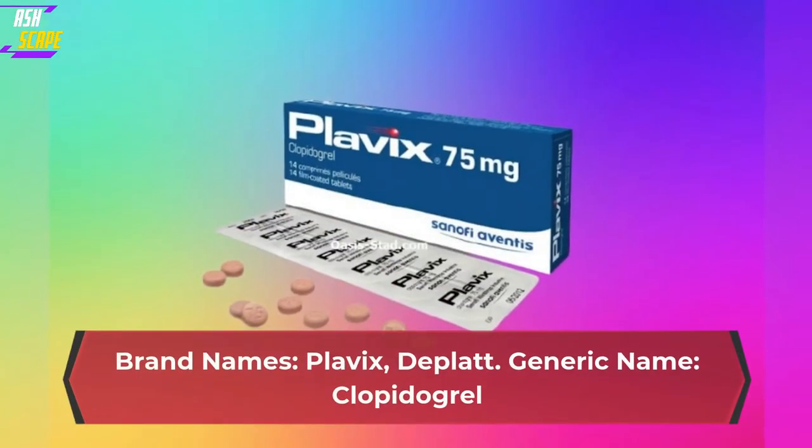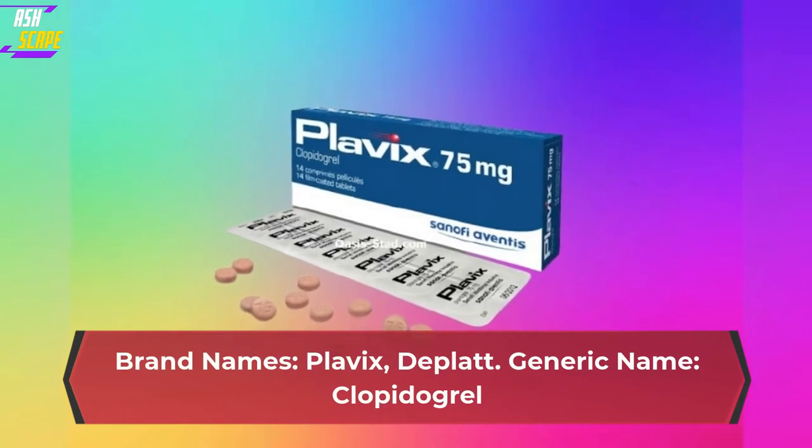Clopidogrel. Brand names: Plavix, Diplat. Generic name: Clopidogrel.